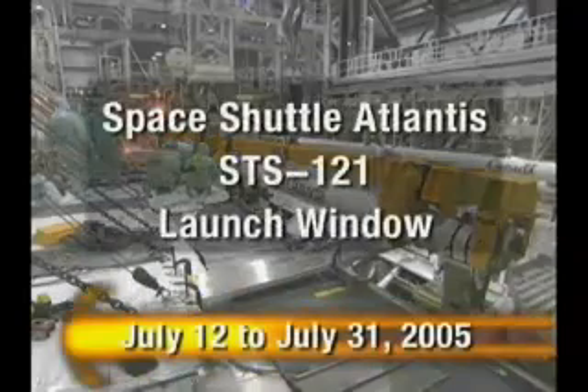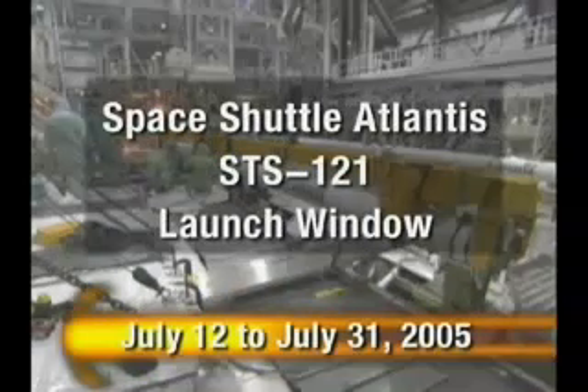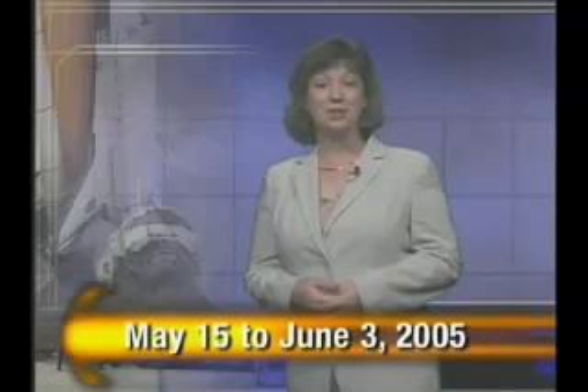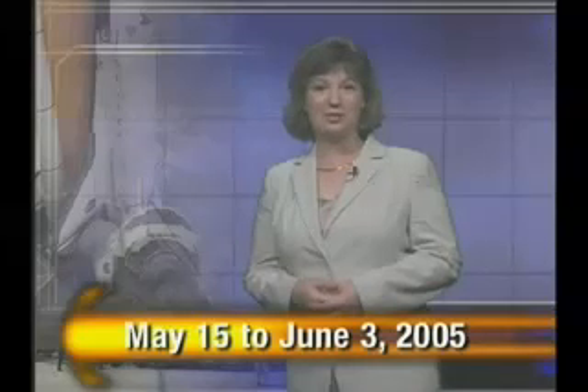Space Shuttle Atlantis has a launch window that begins July 12th and ends July 31st. That's all the time we have for this week's Space Shuttle Status Report. Be sure to mark your calendars from May 15th to June 3rd, 2005 — NASA's official window for Space Shuttle Discovery's return to flight mission, designated STS-114, to the International Space Station.